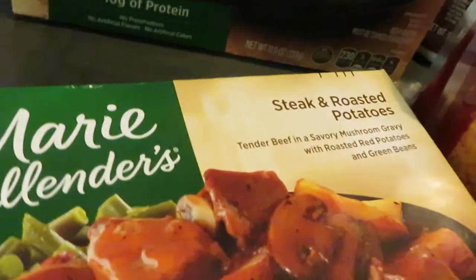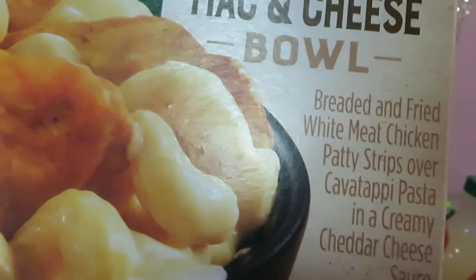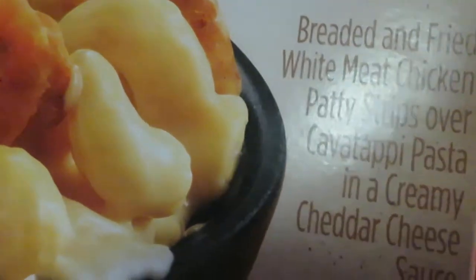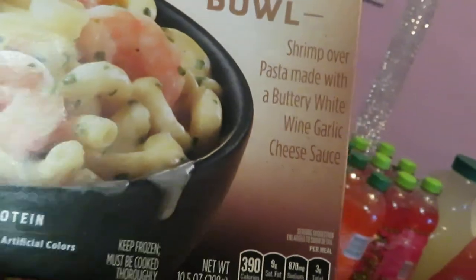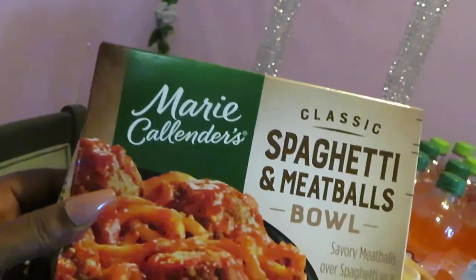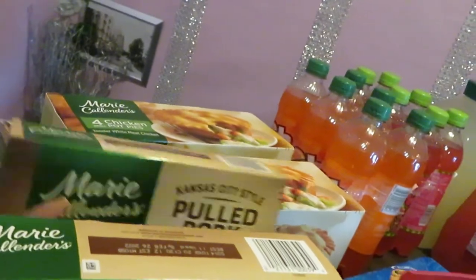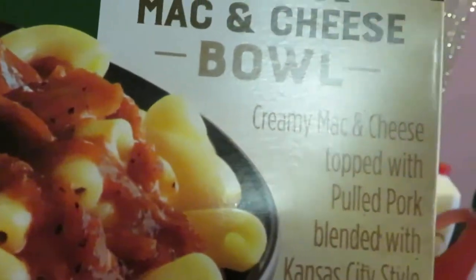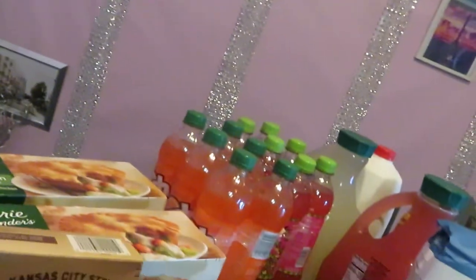I picked up some country fried chicken and gravy — a couple of those. I picked up some steak and roasted potatoes, which looks really good with some green beans. I picked up this chicken mac and cheese bowl — it's breaded and fried white meat chicken patty strips over pasta and creamy cheddar cheese sauce. And I also picked up the shrimp mac and cheese bowl and the spaghetti bowl with savory meatballs over spaghetti in a slow-simmered Italian-style tomato sauce.